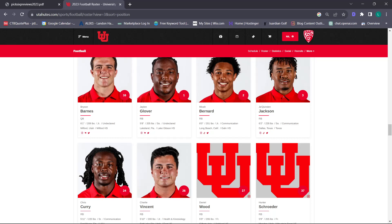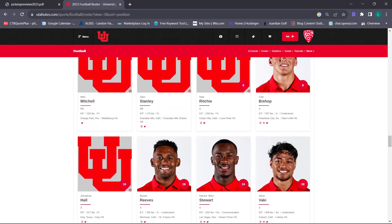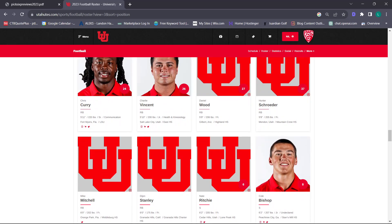We've also got two incoming four-star recruits in Mike Mitchell and Deion Stanley. Watching Mike Mitchell's tape in high school, he looked incredible – a huge, big power back and quick. Deion Stanley looks great – incredibly fast, can catch passes, and is just going to be a burner. He's kind of in the Makai Bernard role. Deion Stanley is one of the fastest track runners in all of California, and there's a legitimate chance he may switch to slot receiver – he has that kind of speed.